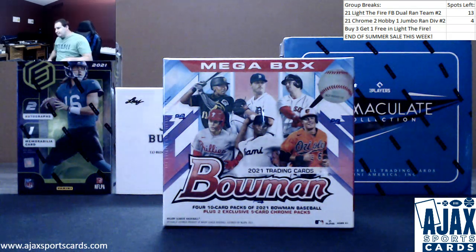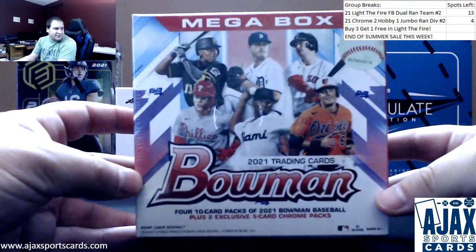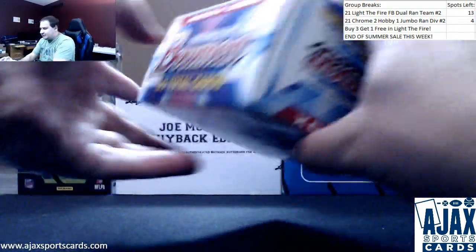Alright, next break of the night — Matt Shriny 2021 Bowman Mega Box. Let's see what comes out of this here. Regular packs of Bowman, and of course the two exclusive Chrome Mega Box packs.